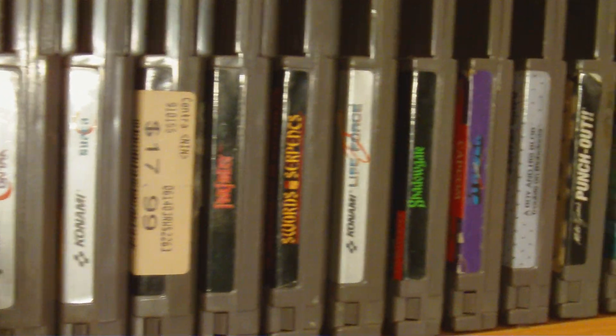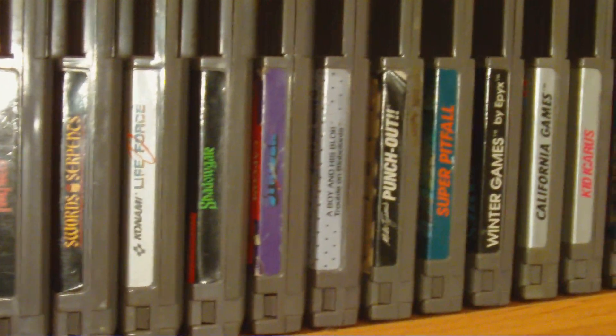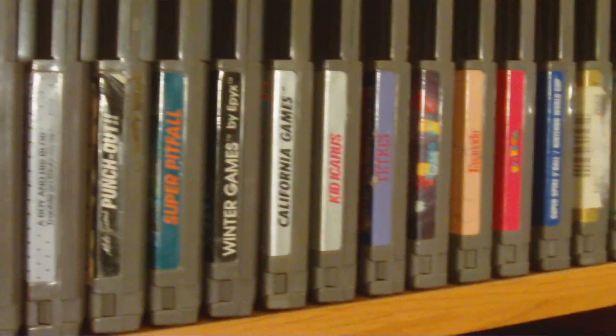Contra, Final Fantasy, Shadowgate, Life Force, Strider, Punch-Out, Kid Icarus, Tetris — just a few.